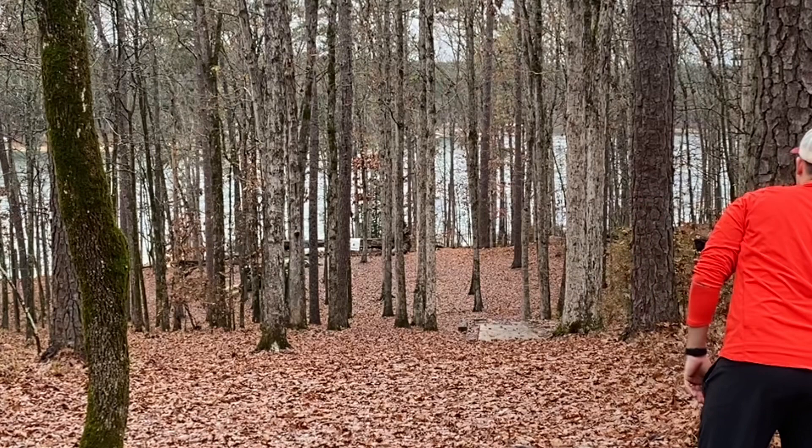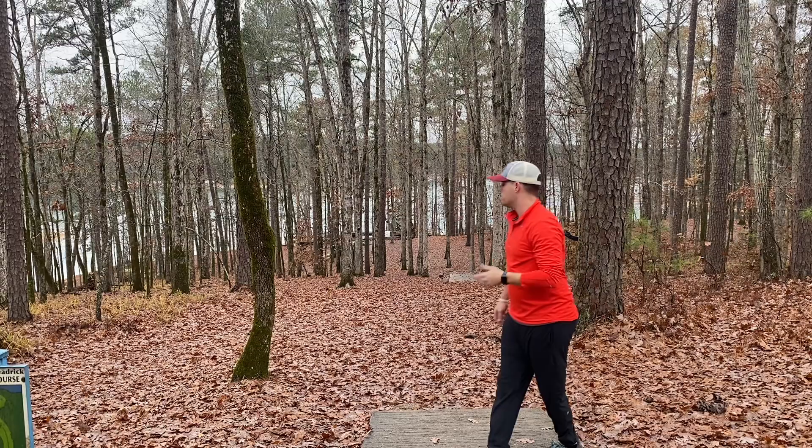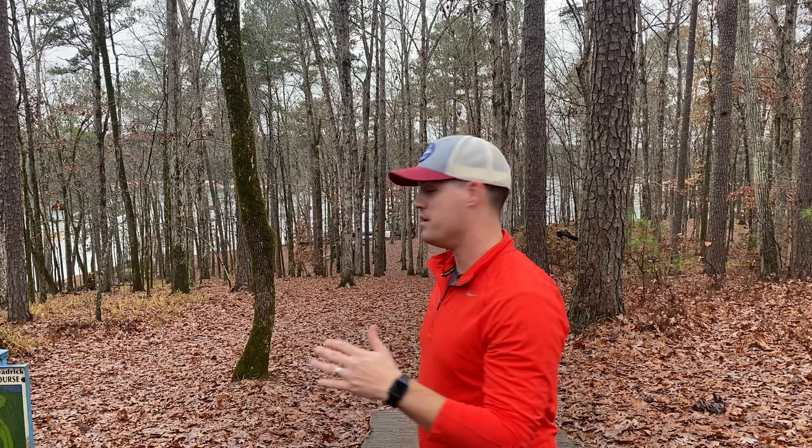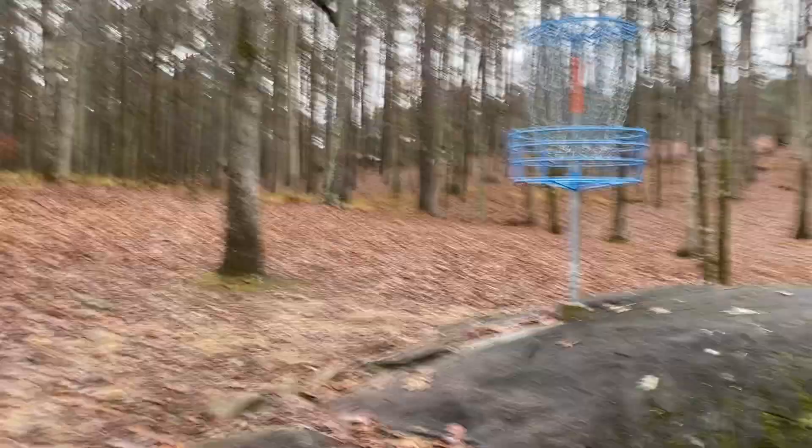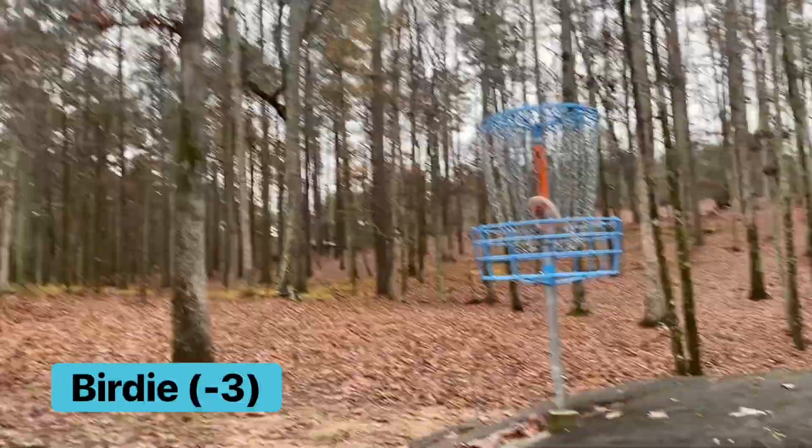That looked pretty good. I couldn't see where it finished, but it faded perfectly. Nice and overstable. I heard it hit rocks, but I don't know how close it is to the basket. So this is where my Halo Tomb landed — must have hit these rocks by the basket up behind it. About 10 feet. Another birdie. We're rolling here.